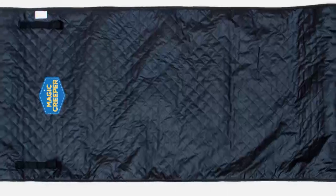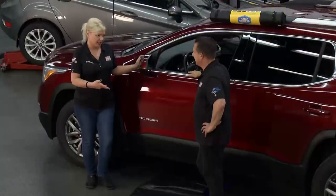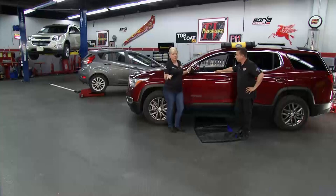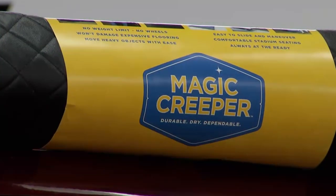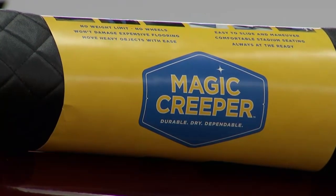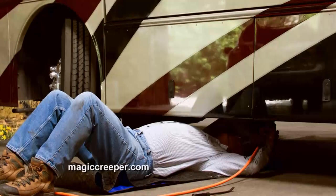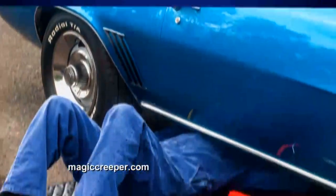It makes a great gift and fits anywhere — shop, house — and even with little clearance I was still able to get under this GMC. When bays are full and you're waiting on parts with customers that still need their vehicles checked, this keeps everything going. Such a great thing to have. Go to magiccreeper.com.